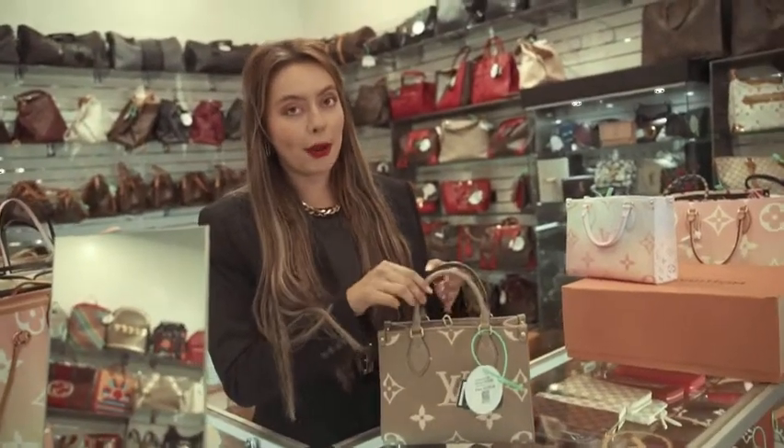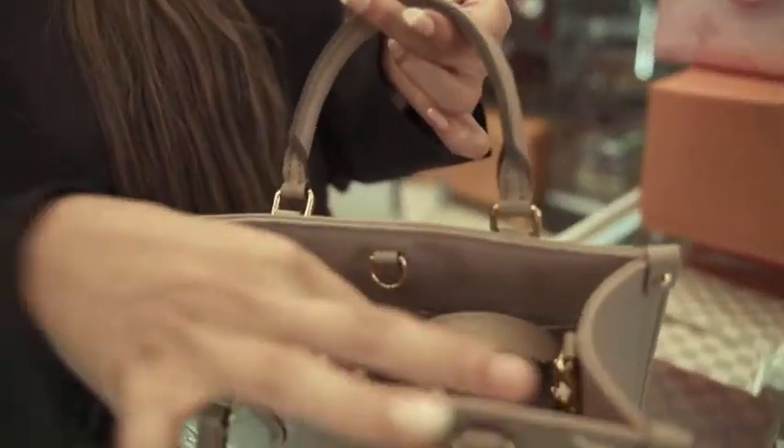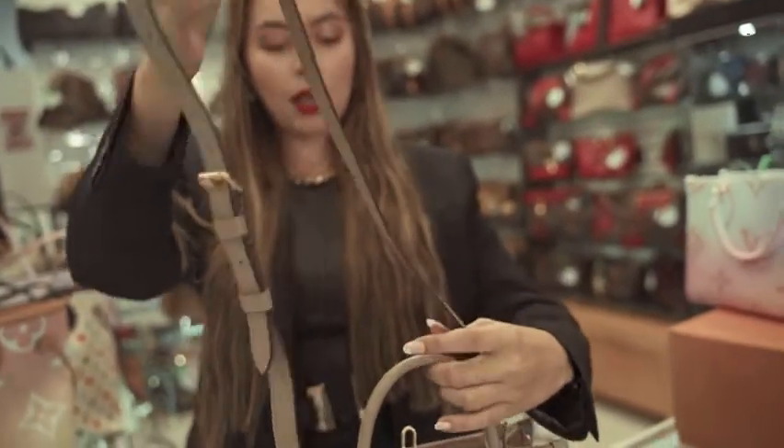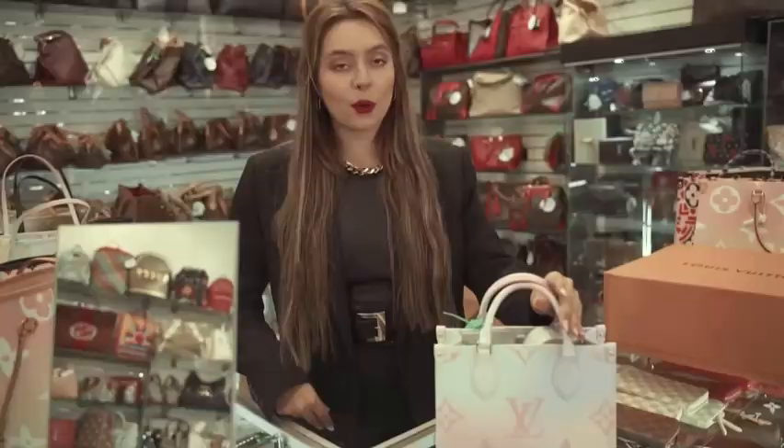We have an On The Go bicolor bag in cream. It's in mint condition. It comes with a strap so you can use it as a crossbody. The interior this time is suede with two pockets, and this retails for about $3,795.